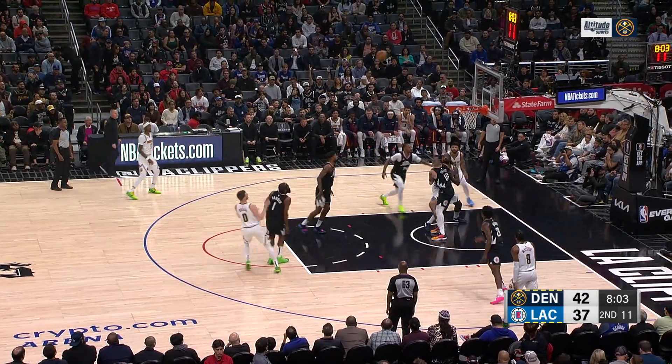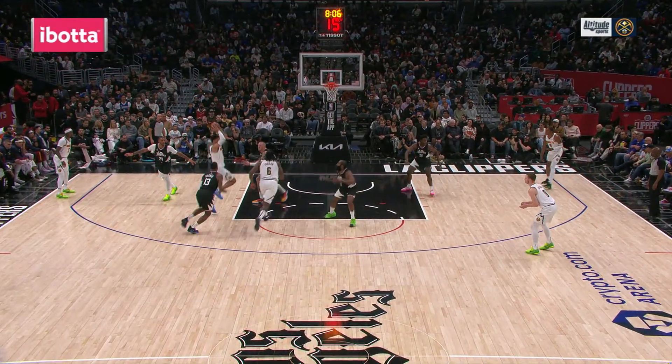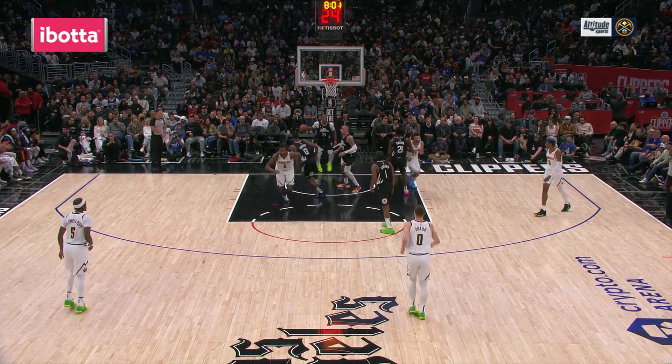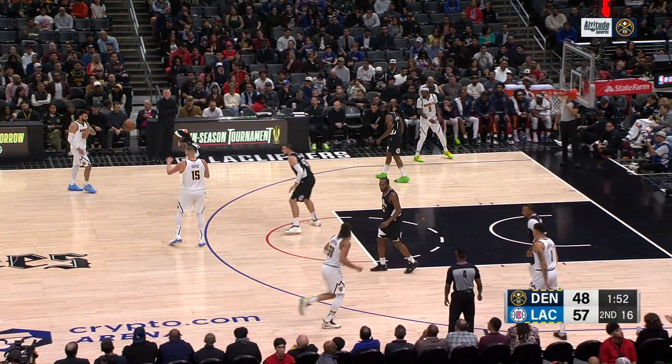That would be the first team coming back in. Christian Brown with a nice pull-up from 17. Look at Harden sucking in there — both defenders on the weak side sliding in, defending the paint first. And that's when both Peyton Watson and Christian get a layup drill on the other end.